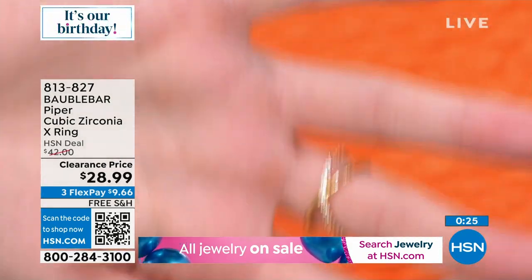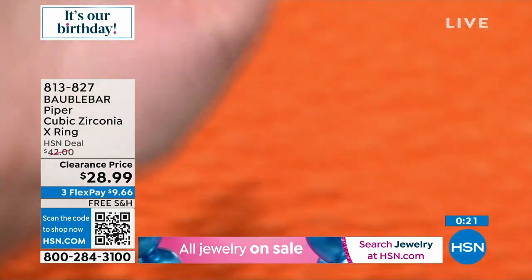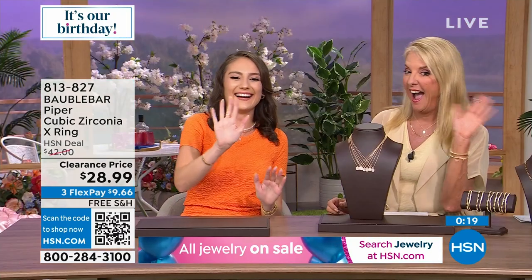Look at that high shine — it wraps all the way around with that same X effect. Whether I'm waving hi, I'm still giving you that bling. Just gorgeous, gorgeous — this is one of my favorites. It's super comfortable and so perfect for this time of year.